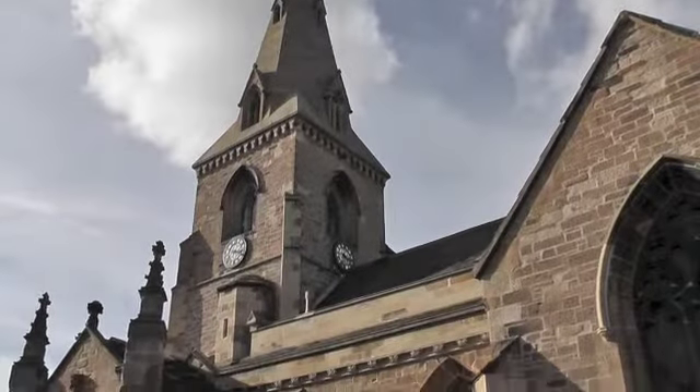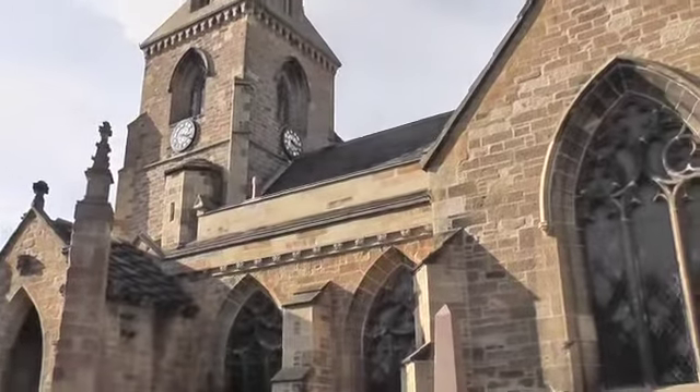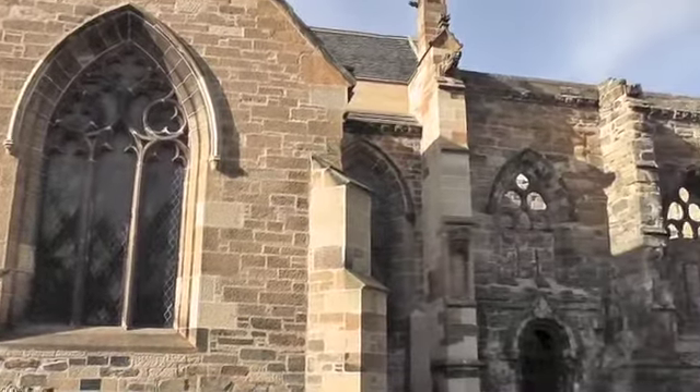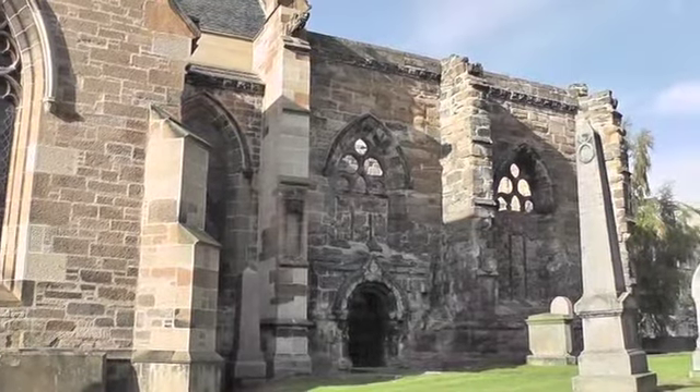Welcome to St Nicholas McClew Parish Church. There has been a place of Christian worship on this site for 800 years at least, and the current building dates back to 1420.